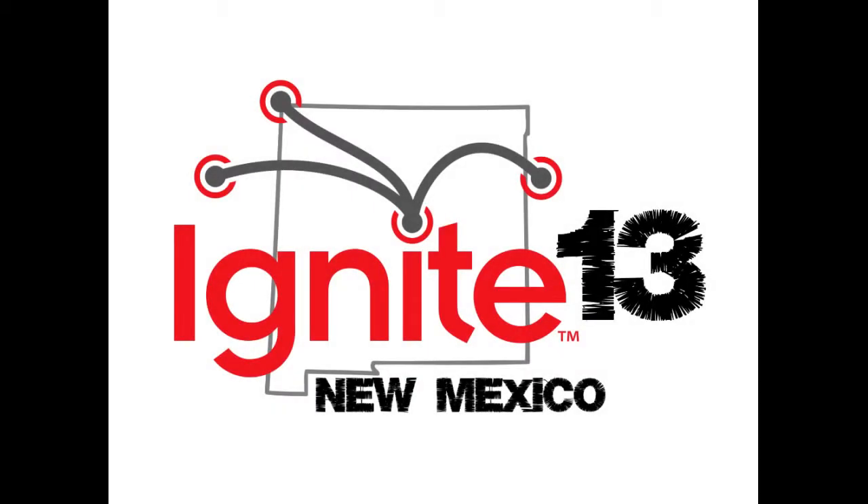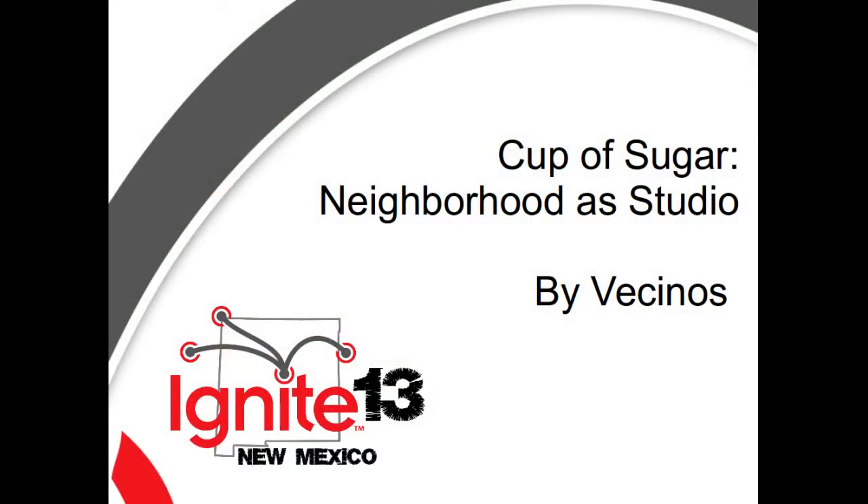Next up to tell us about the role of artists in the local community is Vecinos. Hi, I'm Gabrielle Ubaez, and I'm Michael Lopez, and we are Vecinos. We're artists who don't know how to draw, who don't care how to paint or sculpt. We're more interested in people, process, utility, community, and life. But if you want to commission us to paint anything for you, we'll be more than happy to do it.